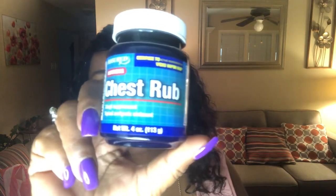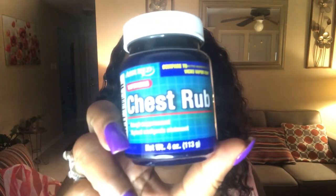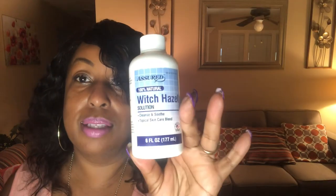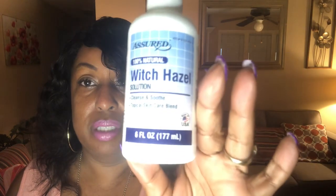Okay guys, I also got some of this chest rub. I have bad allergies and this will help at nighttime. And I also got some witch hazel. Sometimes I like to clean my face with the witch hazel, and Mike also uses this when he shaves.